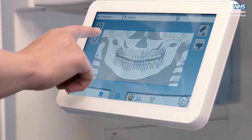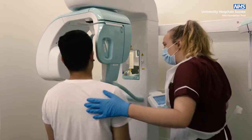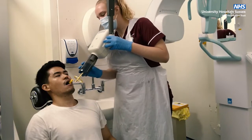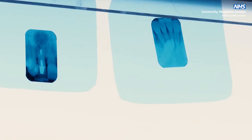If you are having a dental x-ray, you may be asked to stand inside a special x-ray machine. Or, if more detailed pictures are required of individual teeth, an imaging plate will be placed inside your mouth.